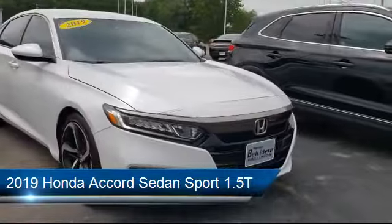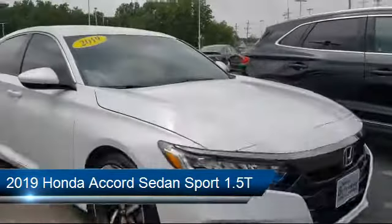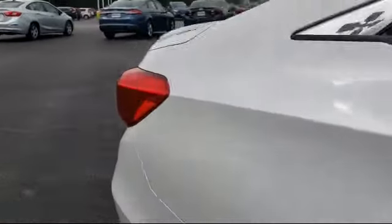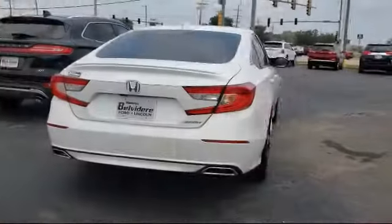It comes equipped with Apple CarPlay and Android Auto, Alloy Wheels, Split Fold Down Rear Seat, Tire Pressure Monitoring System, and Auto High Beam Headlight Control.